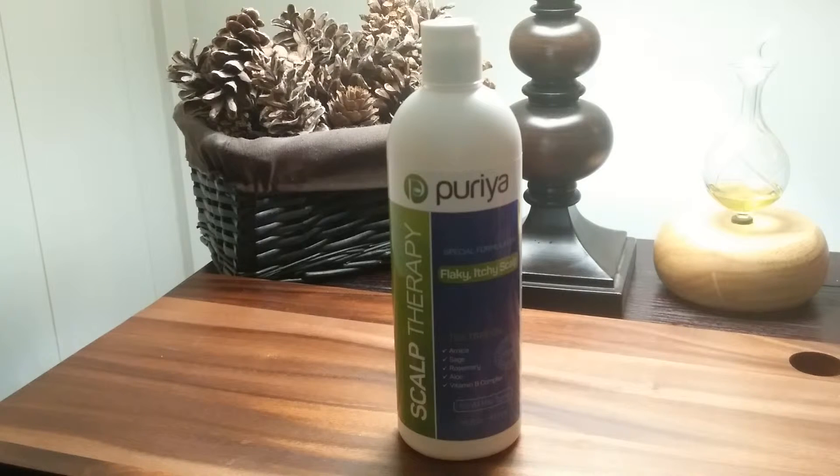Completely and gently removes residue and buildup. Scalp therapy shampoo gently and completely removes buildup from hair. Your hair will have the shine and luster you've always dreamed of. With just washing your hair, it will feel silky and easy to brush or comb without feeling oily.